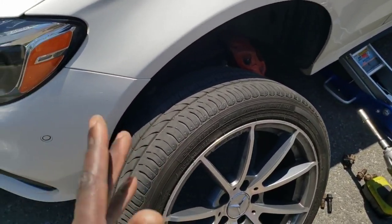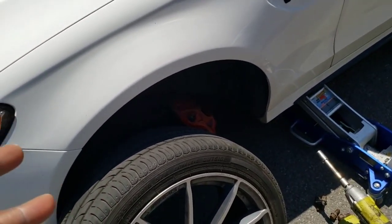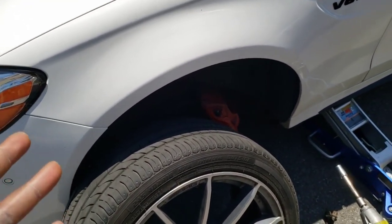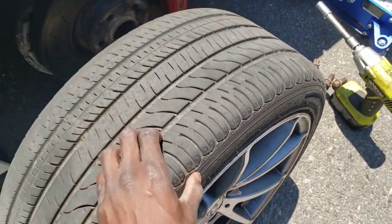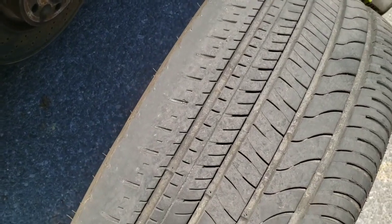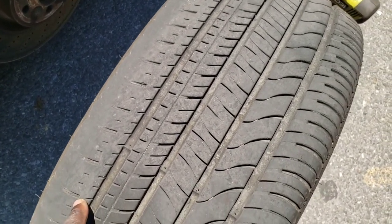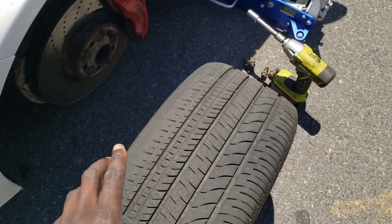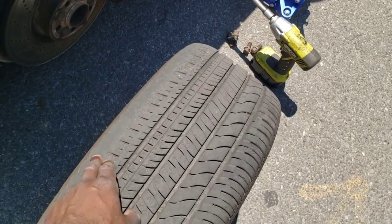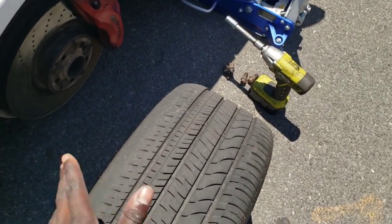I want you guys to know that some of the stuff I'm going to talk about, I already saw when I went to go look at the car. That's why I already knew I was getting a really good deal, even though I'm going to have to pay for a few maintenance items. The first thing I want to talk about is the tires. I knew all four tires were worn on the inner edge, so I spoke to the guy and got him to talk down about $1,000 from the total price of the car.